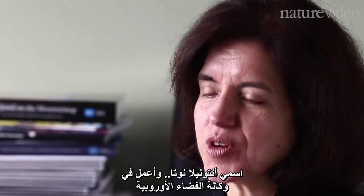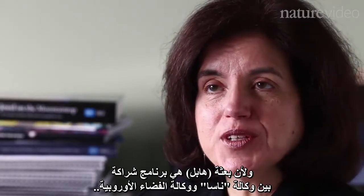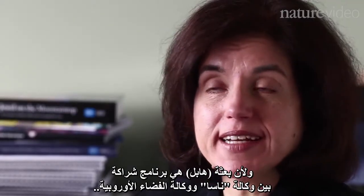My name is Antonella Nota. I work for the European Space Agency because the Hubble mission is a partnership program between NASA and ESA.